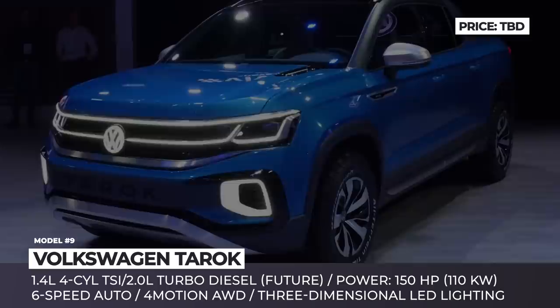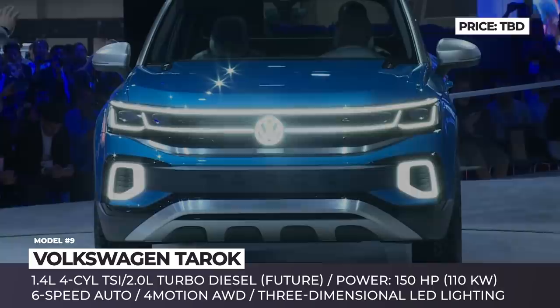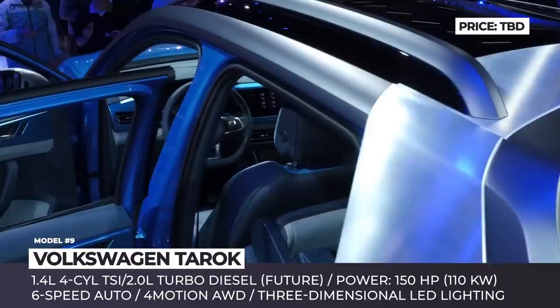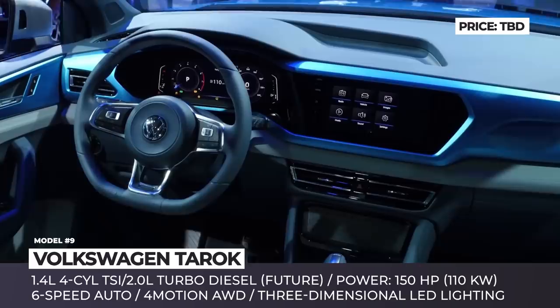Volkswagen Turok. This is a production-ready pickup concept from Volkswagen that, despite its compact dimensions, can haul up to 2,200 pounds of payload. The truck's main advantage is the company-developed variable loading area mechanism, which allows folding down the rear wall panel of the cab to extend the bed floor length from 4 to 6.1 feet. Plus, the tailgate can be lowered, creating a 9-foot-long cargo bed to transport extra-long items.